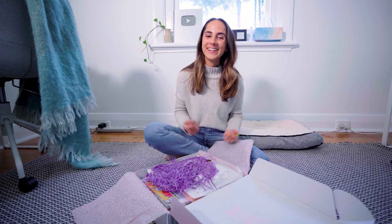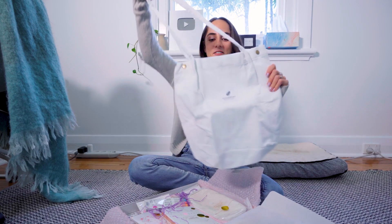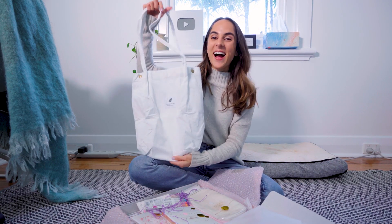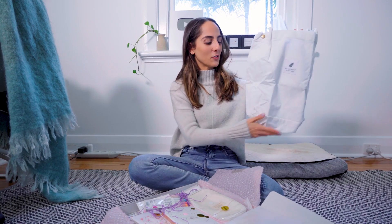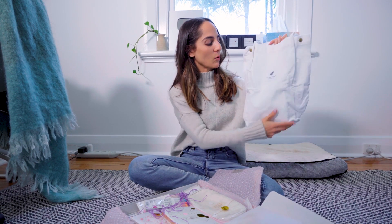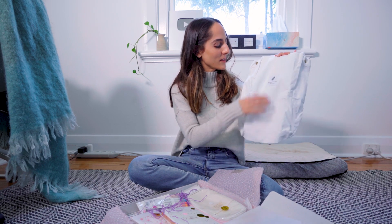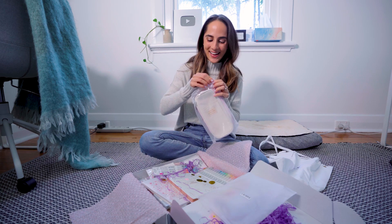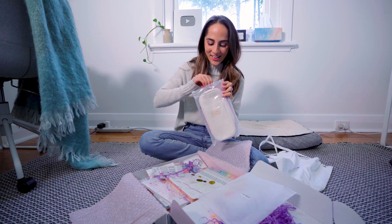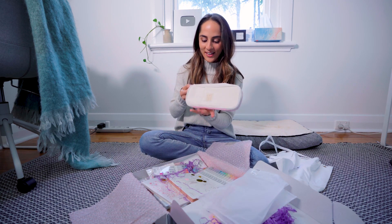Okay, it always happens. I do remember seeing this on the website — it's a really cute tote bag. I love this. I think I'm actually going to use this when I go grocery shopping, but you could use this for uni or school to carry small things if you don't need a really big bag. It's really nice.